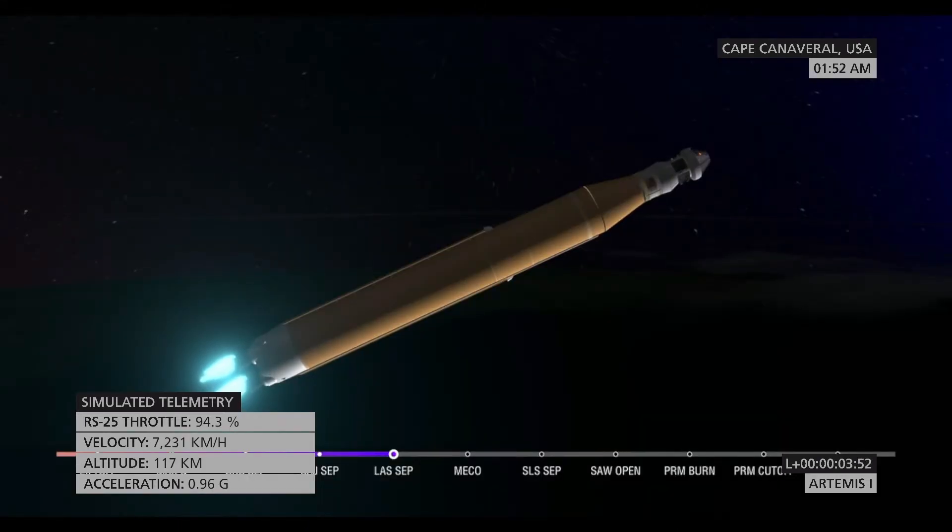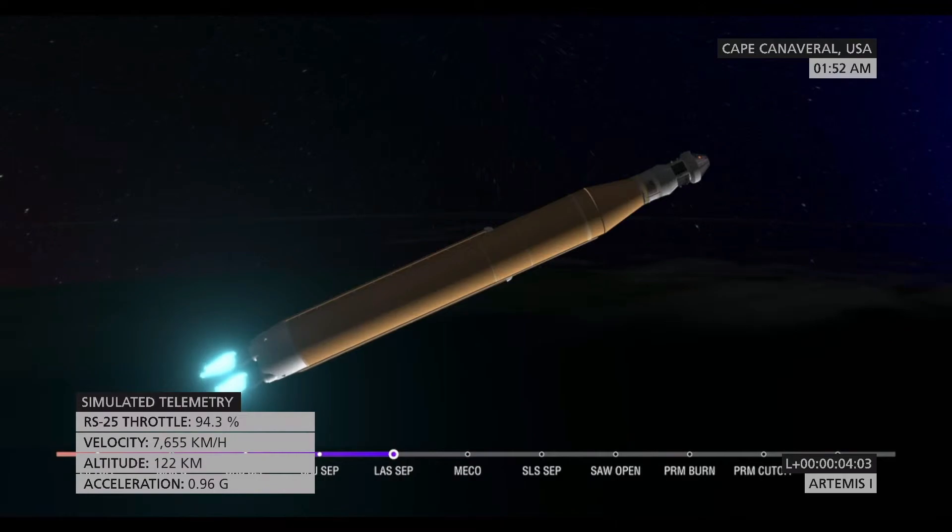We just heard the call for three-engine press, meaning if SLS were to lose an engine at this point in the mission, we could still achieve a nominal mission — we would just have an extended main engine cutoff time. We still have four good engines, all at maximum thrust, powering the first flight of Artemis at 5,200 miles per hour, 148 miles downrange.